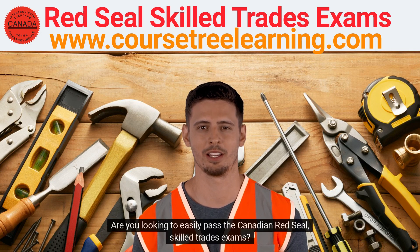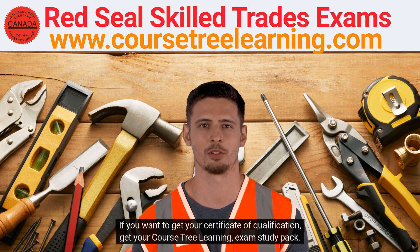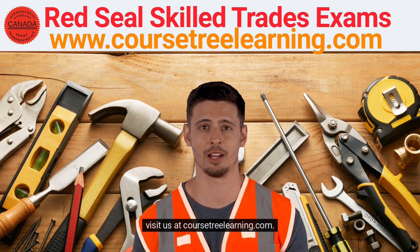Are you looking to easily pass the Canadian Red Seal Skilled Trades Exams? If you want to get your Certificate of Qualification, get your Course Tree Learning Exam Study Pack. Visit us at coursetreelearning.com.